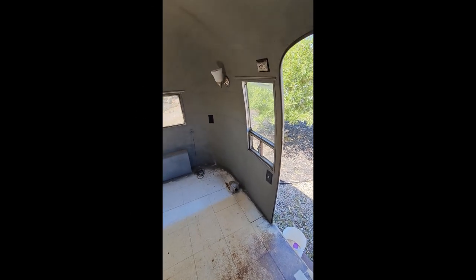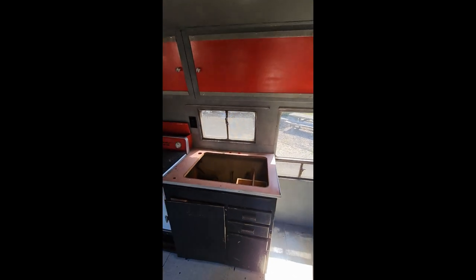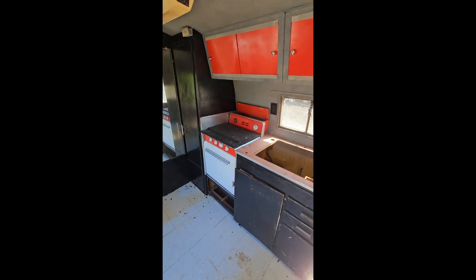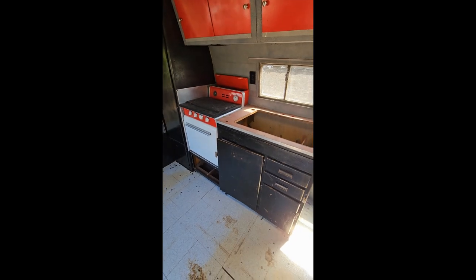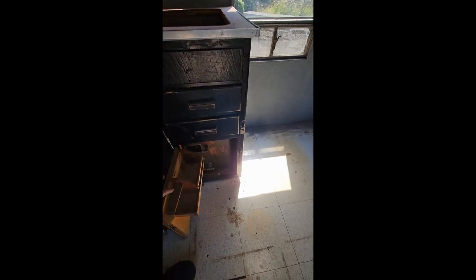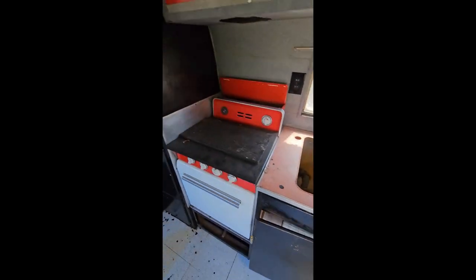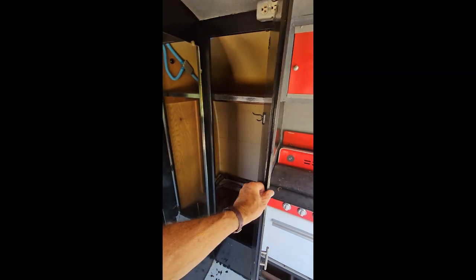Here we are inside the '55 Airstream — this is the Flying Cloud. You can see there's some original cabinets there, and it's the original stove. There is what's left of the water here; the plumbing's not actually hooked up to that. Obviously not a sink. And there's a little closet.